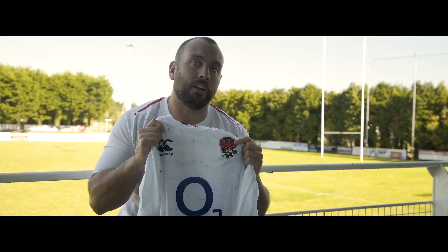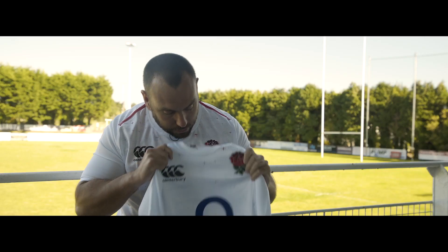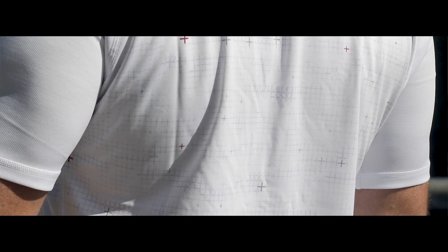Once again, you've got that 3D silicon badge just giving you that textured feel. And across the shirt, you've got a St George's graphic. So, as you can see, all these crosses, making sure you wear this with pride.